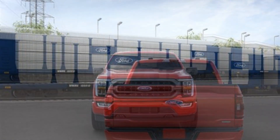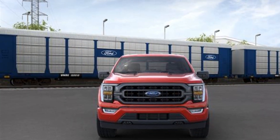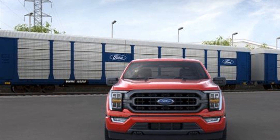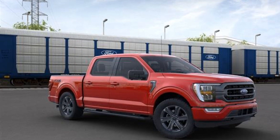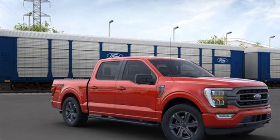Air Conditioning, ABS, Power Locks, Front Side Airbag, 4-Wheel Disc Brakes, Tire Pressure Monitor, Fog Lights, Rear Reading Light, and Rear Window Defogger.